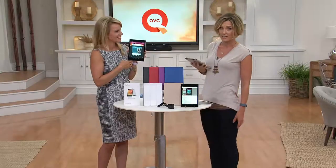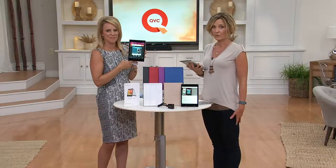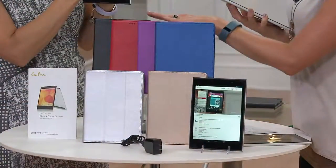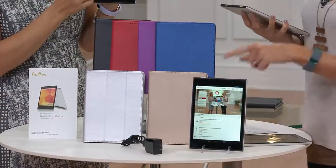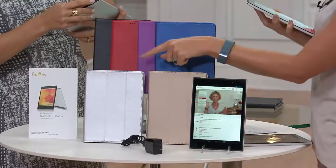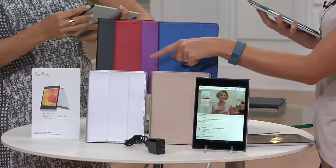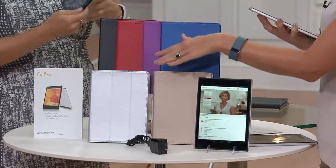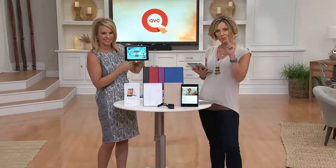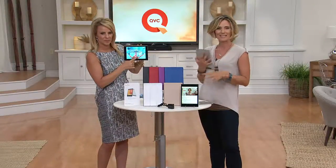I need to update you because we are starting to get limited in some colors we can ship right away. We have black, red, purple, blue, gold — and the silver, we only have 1,100 left that we can ship to you right away. So if you want the silver, be quick. Use your major credit card and pay $23.32 a month for the next three months.